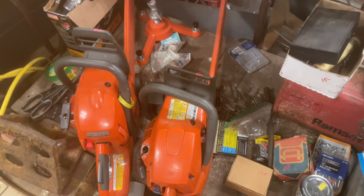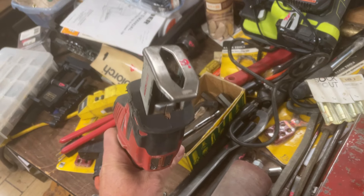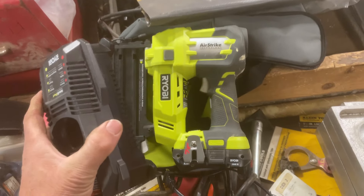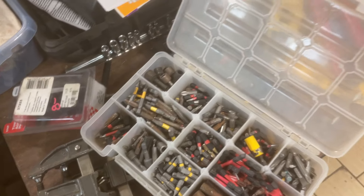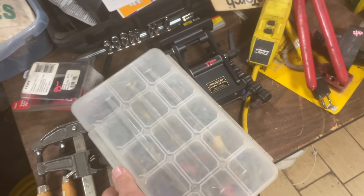Chainsaws: $200 for the guy on the right, $225 for the guy on the left. The Milwaukee Hackzall with the M12 battery — this is all that it is, there's no charger or anything else — that is $50. Ryobi brad nailer with battery and charger, that is $70. $20 on all the bits you could ever want — I see Milwaukee Shockwaves in there, DeWalt ones, there's a whole bunch of good stuff in there. $20 for the whole box.